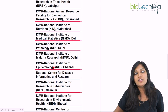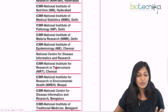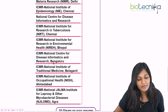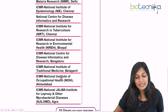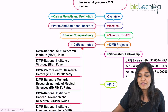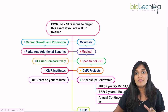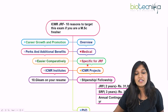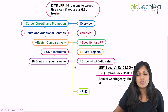Other ICMR institutes cover nutrition, pathology, medical statistics, malaria research in Delhi, NIE in Chennai for epidemiology, disease informatics and research, tuberculosis research, environmental research, traditional medicines, occupational health, and leprosy and mycobacterial diseases. These specialized medical research institutes mean you don't have to wander for other projects. The tenth reason is that writing the ICMR JRF examination will gleam onto your resume and make you stand out from the crowd.